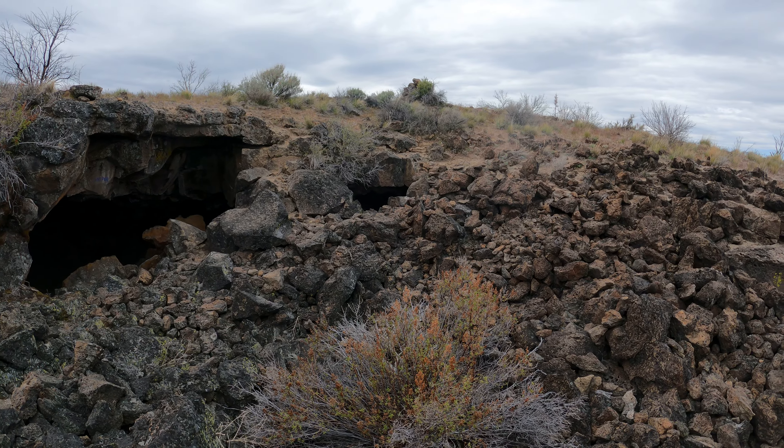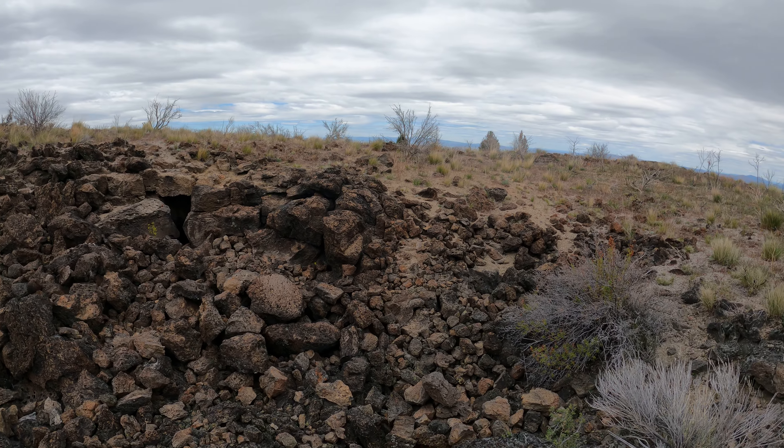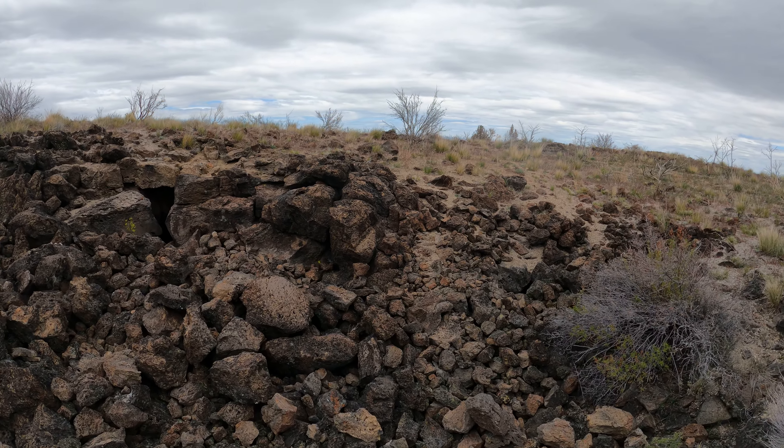I'm at Lava Beds National Monument. I'm at the entrance to Juniper Cave. I actually started at Hercules Leg Cave. They're connected together.